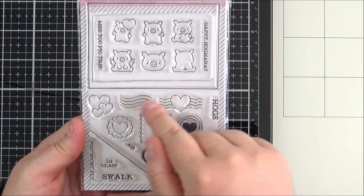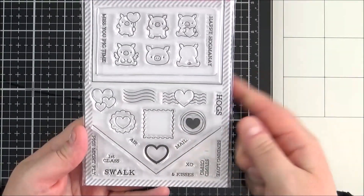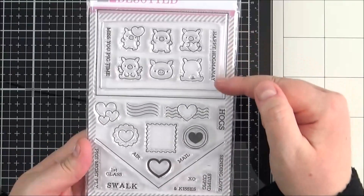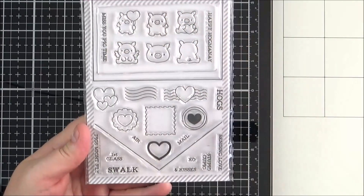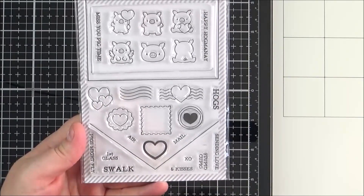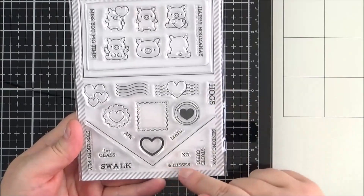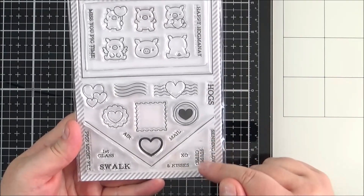You've got the lines for when they frank the postage stamp at the post office, which is cute. The sentiments read: Happy Hog Monet, Miss You Pig Time, Pigs Might Fly, SWALK or Sealed With A Loving Kiss, First Class Air Mail, Sending Love, Hogs and Kisses, XO, and Stupid Cupid.